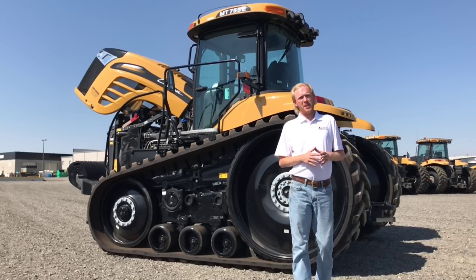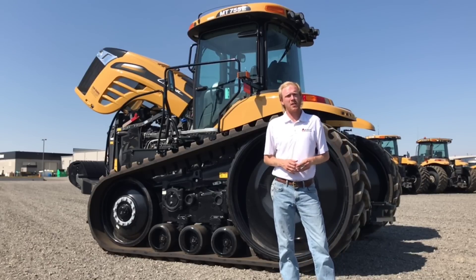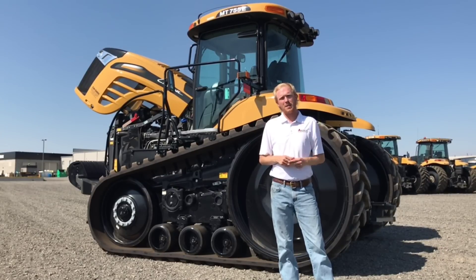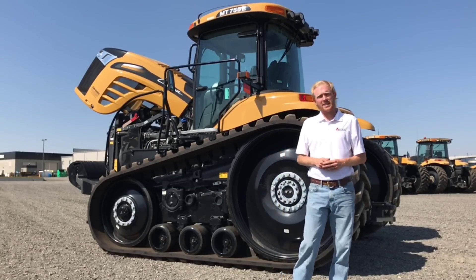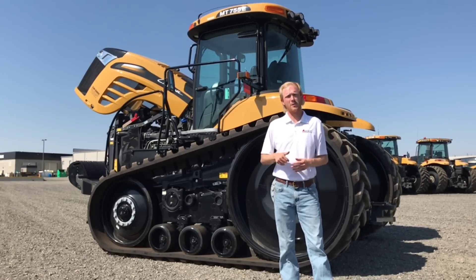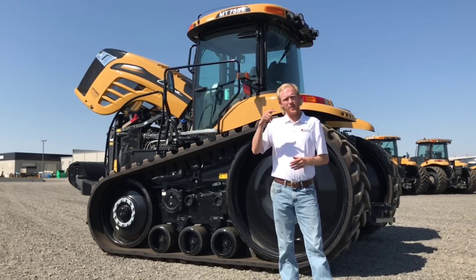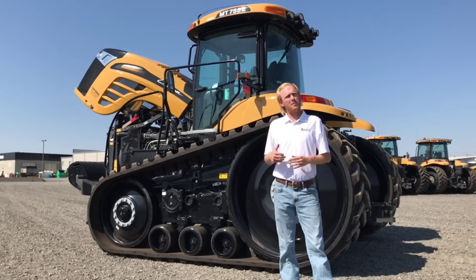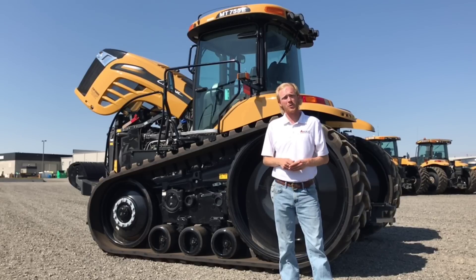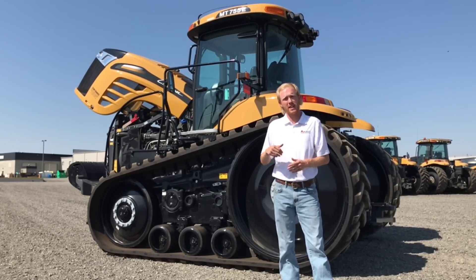Earlier we talked about the ability of the AGCO Power engine to pull through tough spots without the operator having to shift the transmission down. The question now becomes how do we get the power from the engine to the ground. The MT700E series runs a Caterpillar power shift transmission that gives the operator 16 forward gears and 4 reverse. They can select the gear they want right from the operator seat, dialing in speed to their needs with a click of a button — it's very user-friendly. There are no drop boxes on this tractor, and we're not pushing power through an imitation CVT that has significant power loss. A power shift is very efficient in power transfer through the machine.